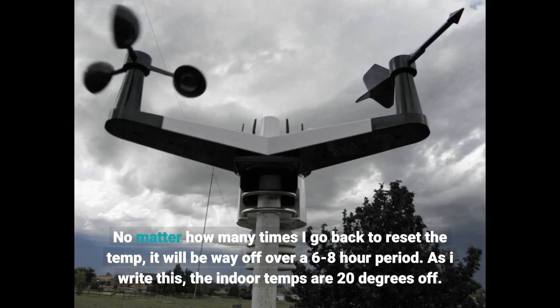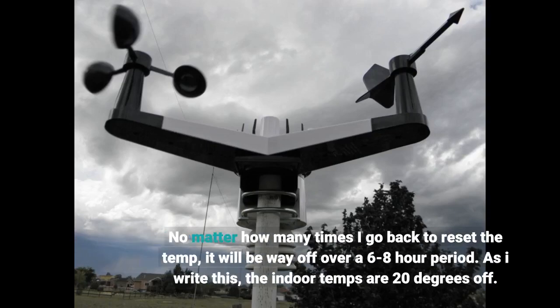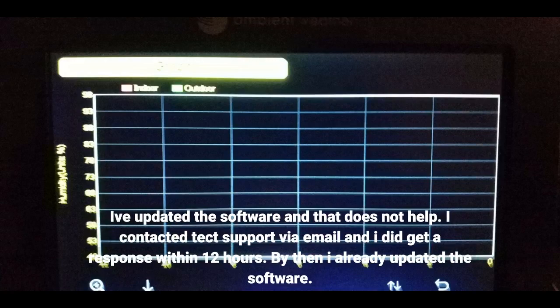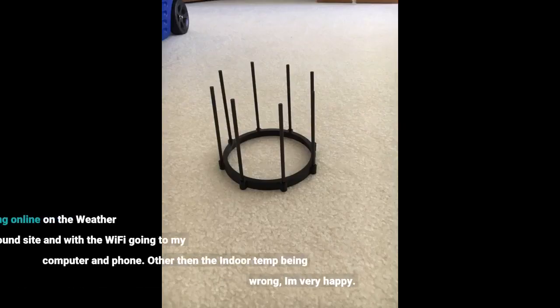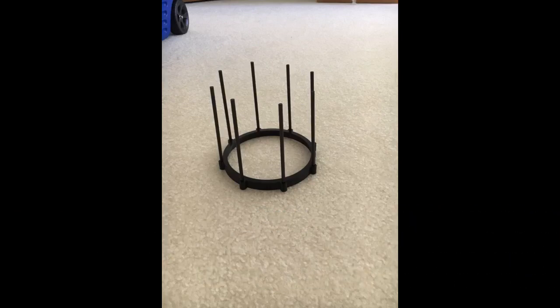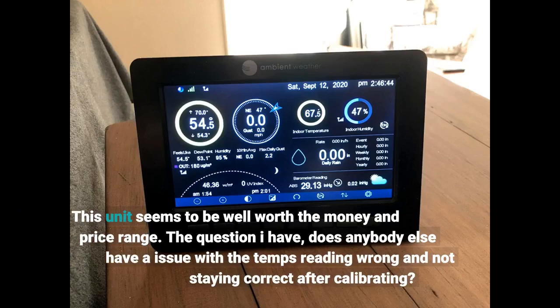As I write this, the indoor temps are 20 degrees off. I've updated the software and that does not help. I contacted tech support via email and got a response within 12 hours, by which time I had already updated the software. I have the unit running online on the Weather Underground site with Wi-Fi going to my computer and phone. Other than the indoor temp reading wrong, I am very happy. This unit seems to be well worth the money and price range.